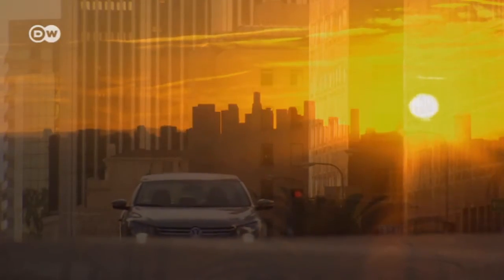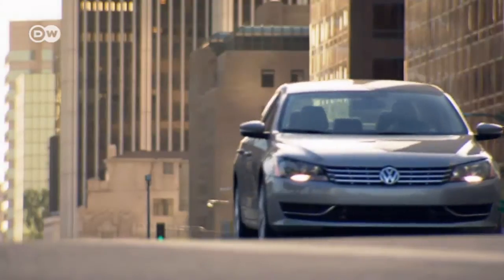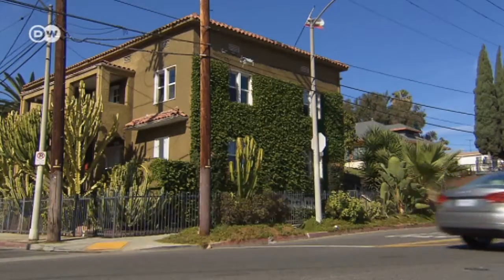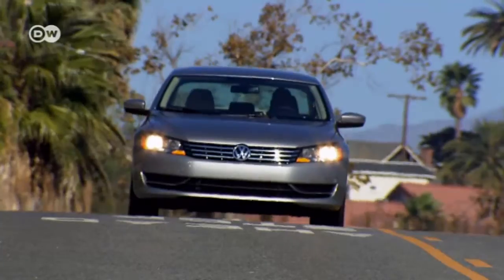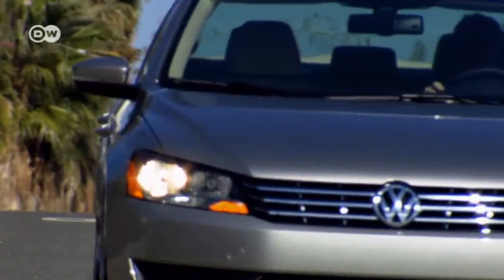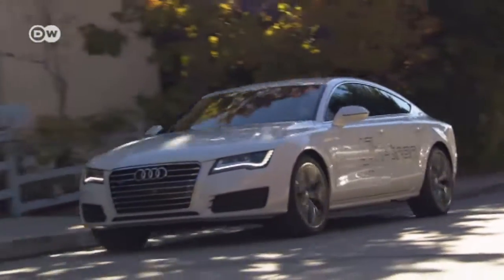We're in California, a place that's very open to new eco-friendly technologies, to find out about the future of fuel cells. The idea of using hydrogen to power cars isn't new — Volkswagen has been working on fuel cell vehicles for over a decade. The VW Group is presenting two research vehicles that could soon be ready for volume production: the Passat HiMotion and the Audi A7 H-Tron.